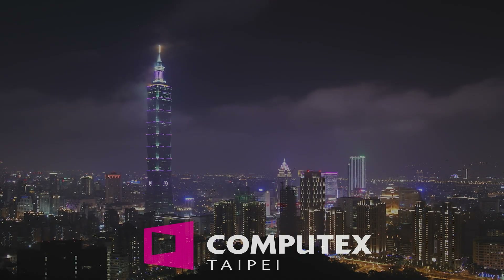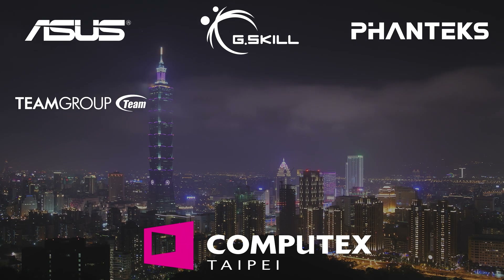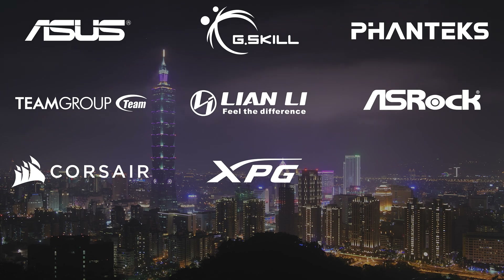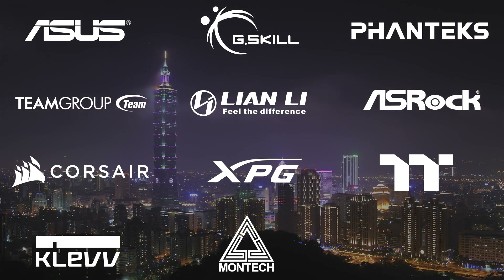Our Computex 2024 coverage is made possible by ASUS, G-Skill, Phanteks, Team Group, Lian Li, ASRock, Corsair, XPG, Thermaltake, Clev, Montech, and Seasonic.